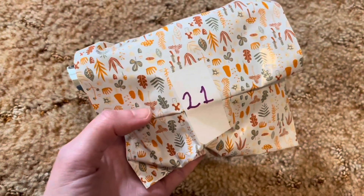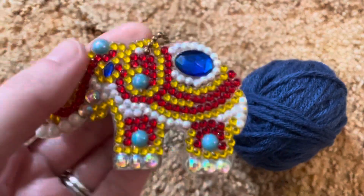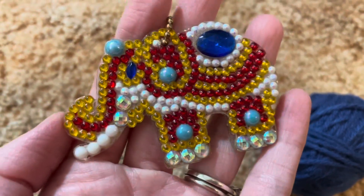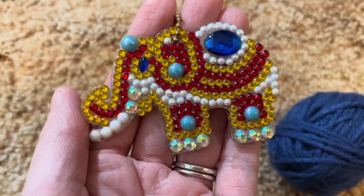Here's my package from Terry for day 21. Terry sent me this beautiful elephant keychain diamond painting that she made for me. Thank you so much, this is so beautiful. I really love this.